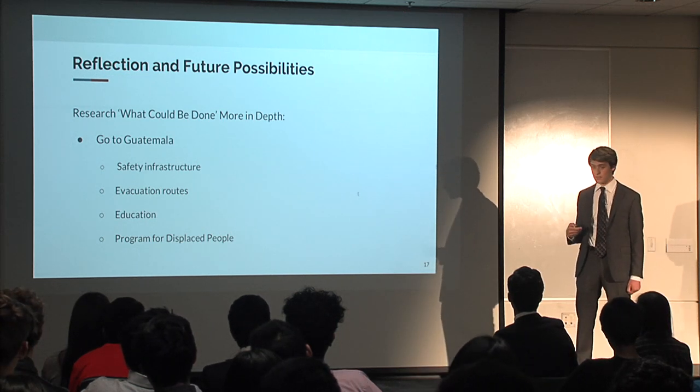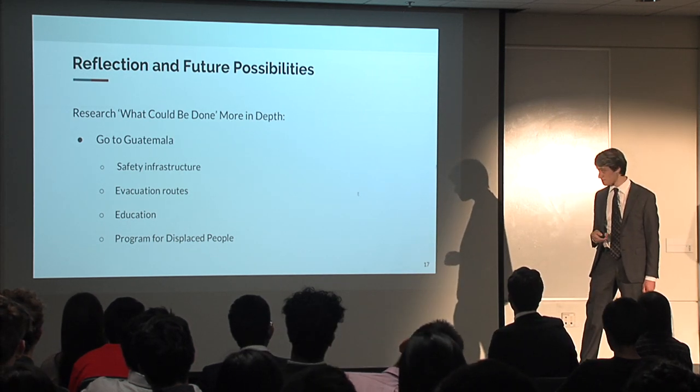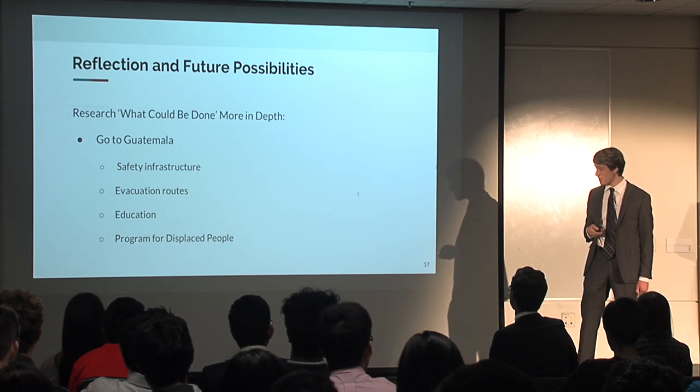We would go to the areas around the Volcan de Fuego to work out the technicalities of the safety infrastructure — where to put it and how to build it — as well as the evacuation routes. If we did this, we'd also be able to directly educate the people about these hazards.